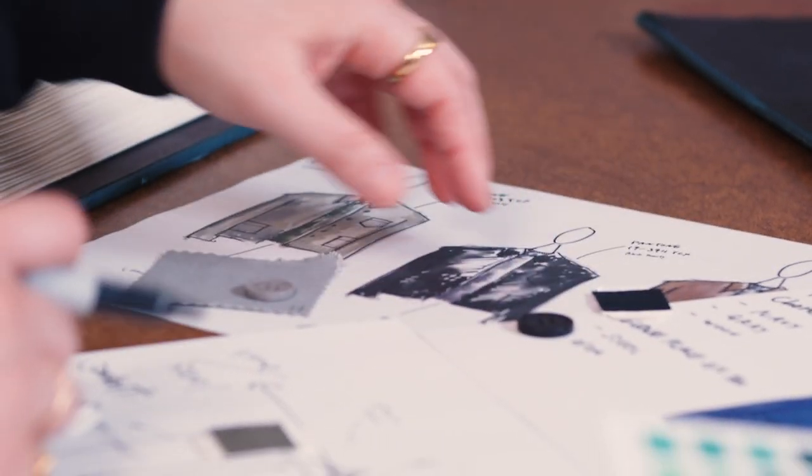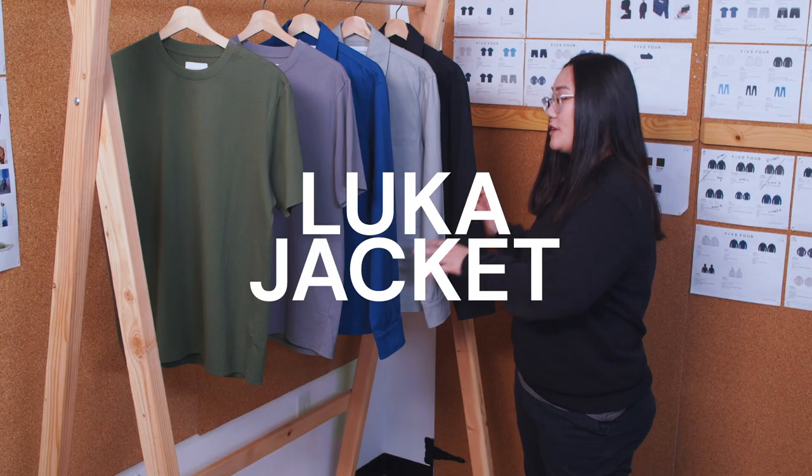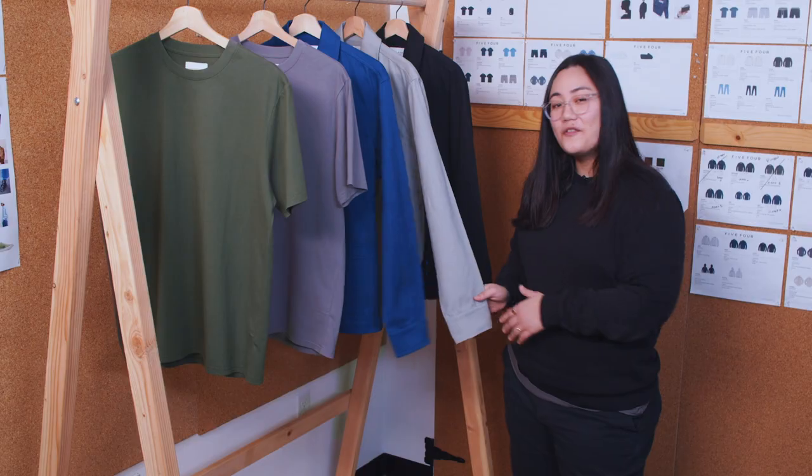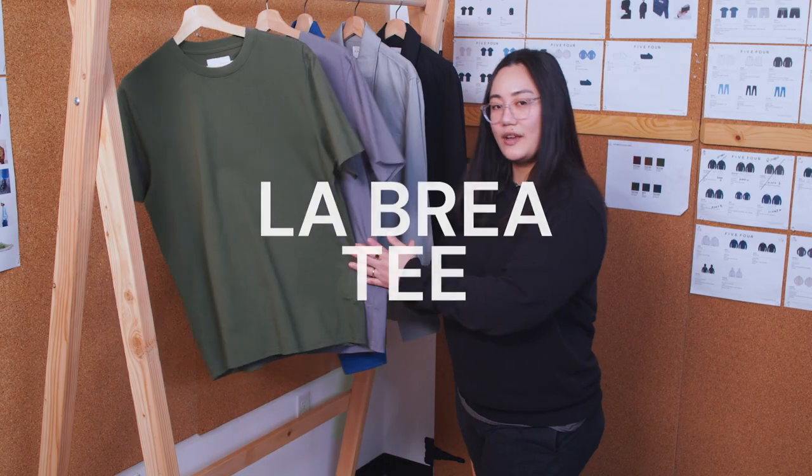Hi guys, Ferry here. Today I want to share my creative process and the inspiration for this month's package. This month's package includes the Luca Chore Jacket from 5-4 that comes in three colorways, and our new favorite brand Melrose Place's La Brea jersey tee that comes in two colorways.